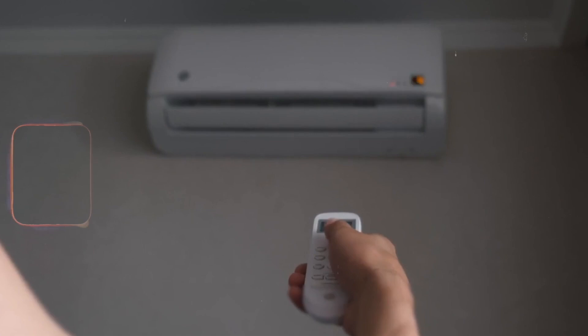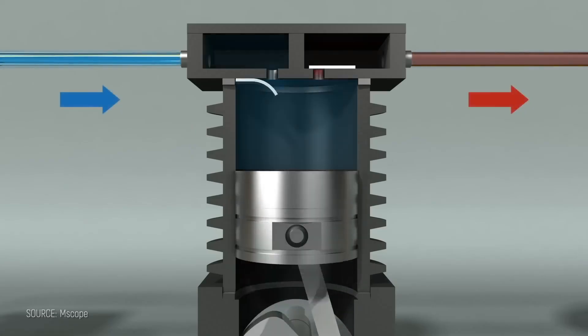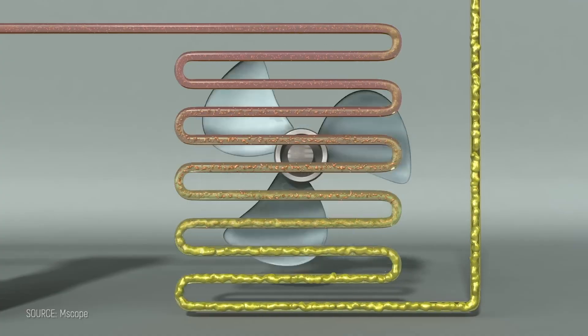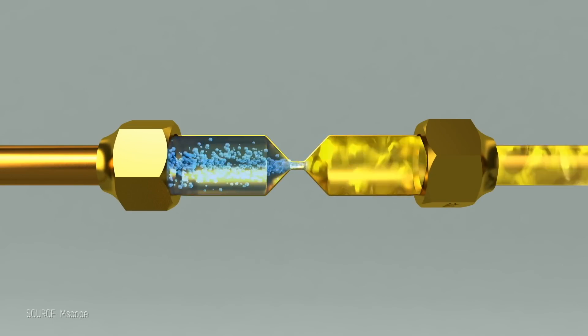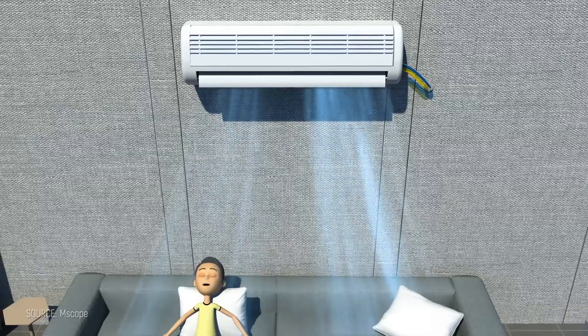Your current AC has been running on tech that hasn't fundamentally changed since the roaring 20s. While your smartphone gets updated every single year, the cooling system keeping you comfortable uses essentially the same vapor compression cycle invented when your grandparents were children. Inside your condenser outside your home, your air conditioner's compressor pressurizes refrigerant that continuously transforms between liquid and gas states. When it expands to a gas, it absorbs heat from inside your evaporator coil, and when it's compressed back down to liquid outdoors, it releases that heat — a repeating cycle that gradually cools down your home.